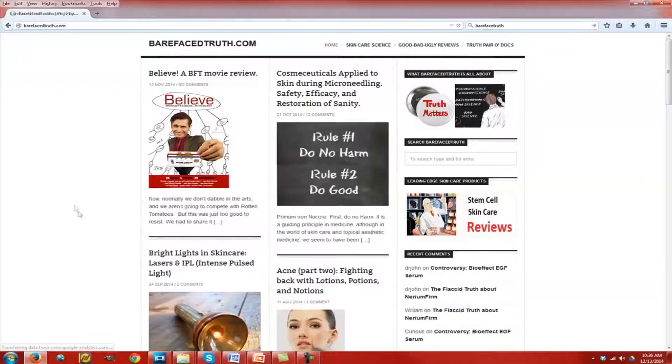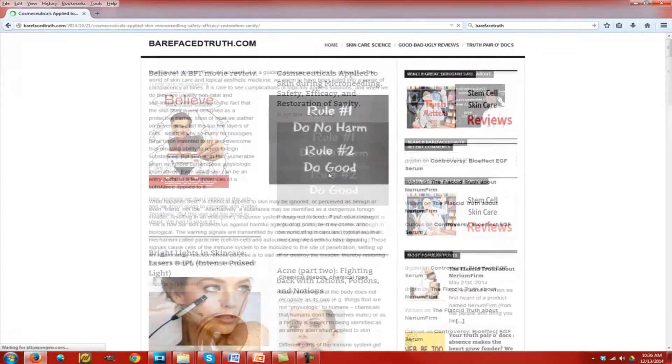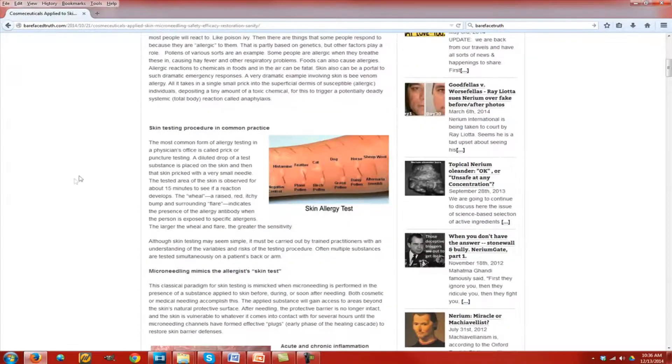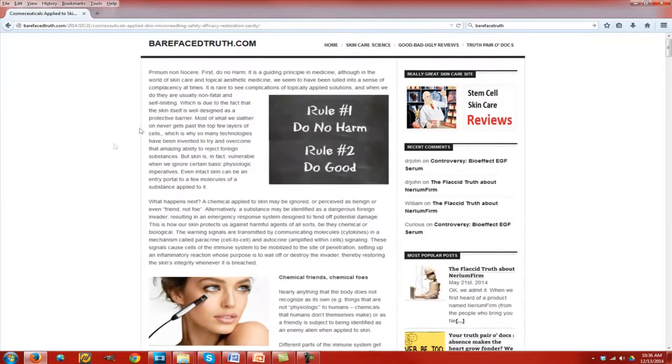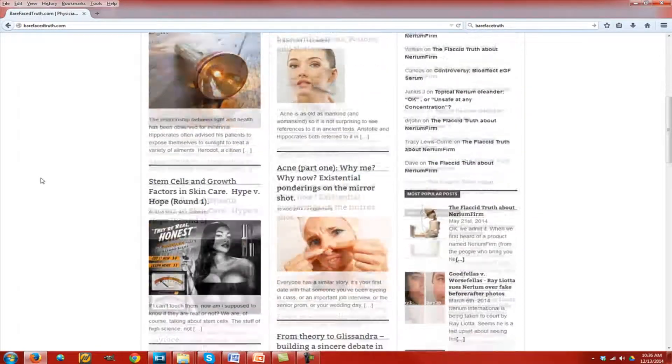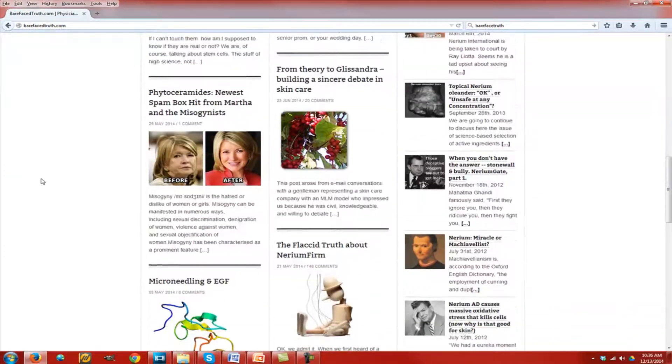We also have a website called Barefaced Truth. You'll see the Truth Matters button on my lapel. We go by Dr. John and Dr. George. It's a good place to stop by and learn skin physiology, skin anatomy. We actually do product critiques and we make friends and foes alike at that site.